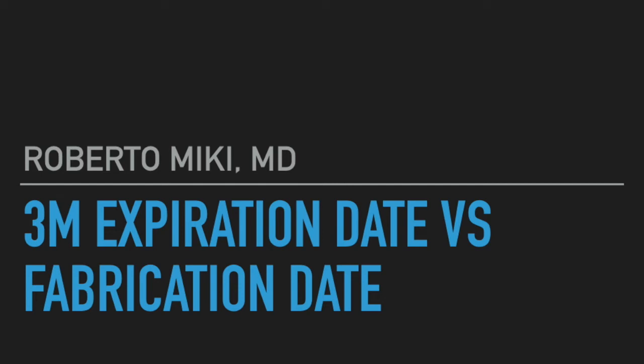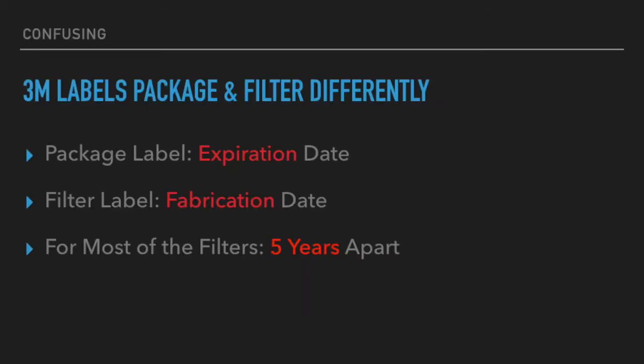Hi, it's Roberto Mickey again, and we're going to be talking about 3M filters — specifically about the expiration date and fabrication date. It is easily confused on the labeling because on the package it labels the expiration date, but on the filters sometimes it only puts the fabrication date.